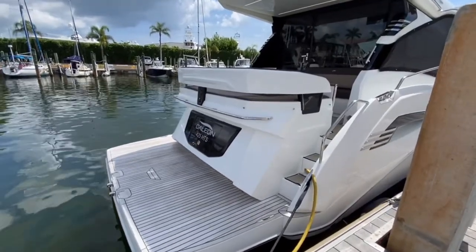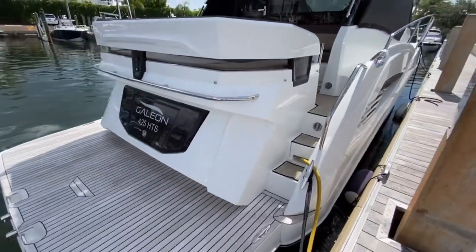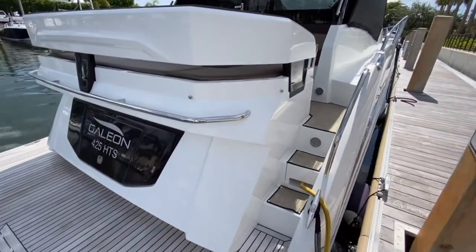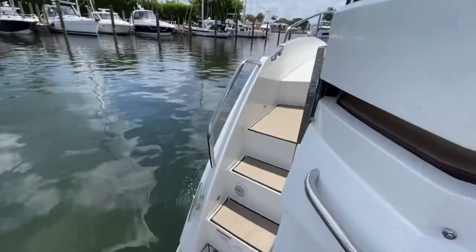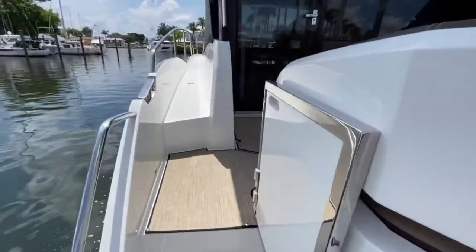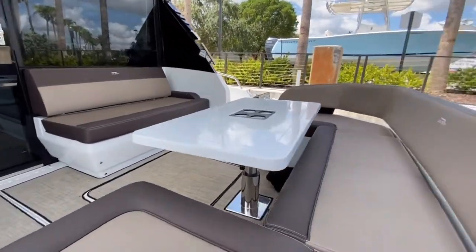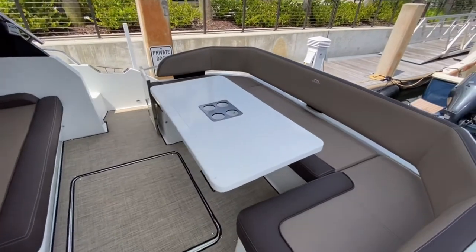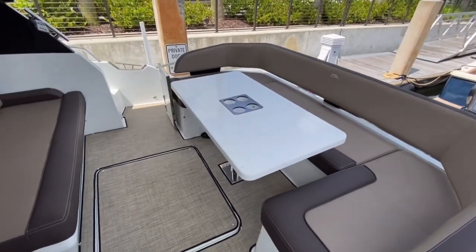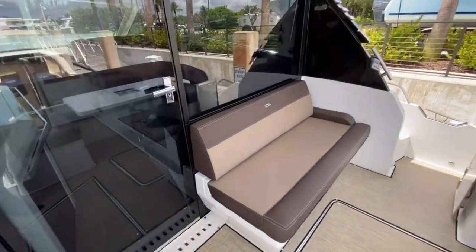Here on this Galleon 425 we have a huge platform in the back. It also has double access on both sides, so it's easy to get up into the cockpit area. Back here we also have a huge booth-style seating arrangement that will go down and have a cushion on top of the table, and an aft-facing seat that's really nice.